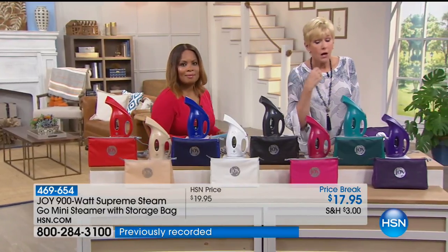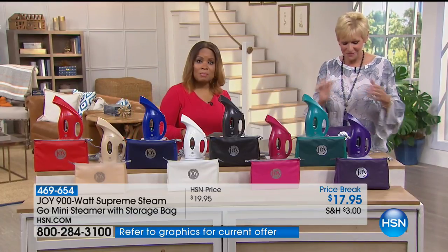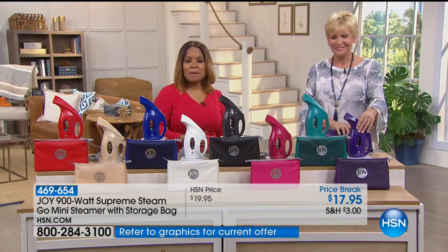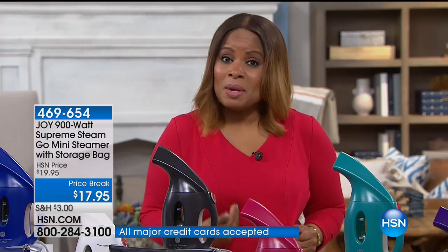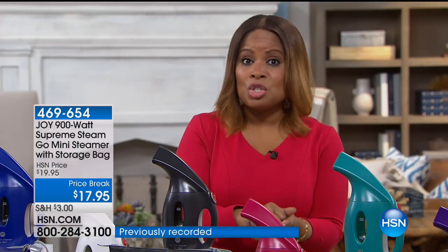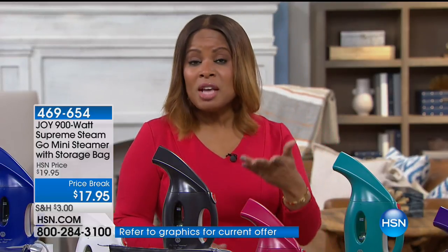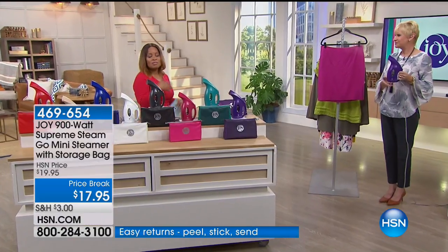It's 900 watts of power — fill it with water, plug it in, turn it on, and you are good to go. Most of our garments today are a blend of something, and we like stretch. But that means there's probably some spandex in any garment, which makes it difficult to use a traditional iron — which is why steamers are so important. Plus, with a steamer you're able to even sit down in a chair and release those wrinkles.